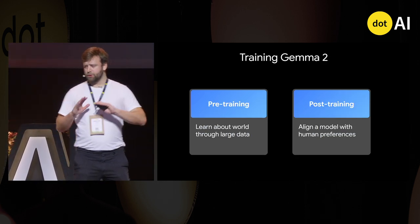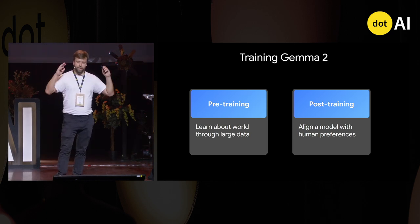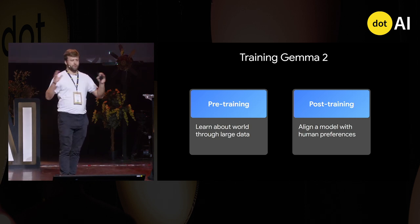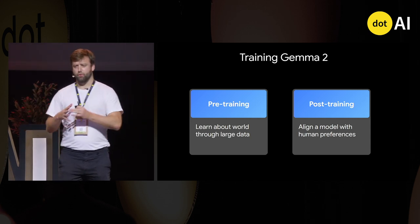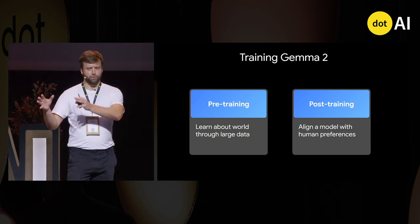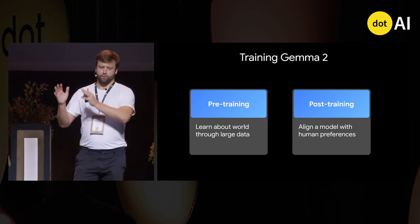Let me give a broad overview of how these models are trained. You take a huge corpus of data and train your model by learning that corpus. That's called pre-training — the most expensive phase, where you go over trillions and trillions of tokens. Then you take this model that has learned about all human knowledge on the internet and make it usable by humans in a phase called post-training, where you align the model with user preferences, making it useful and polite.